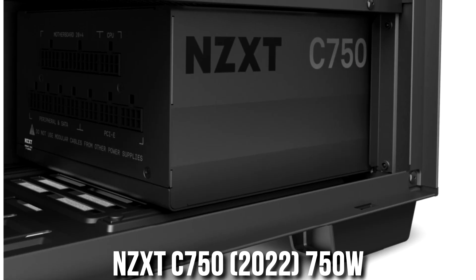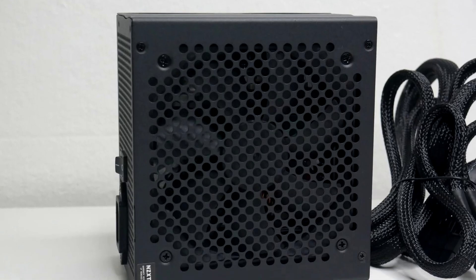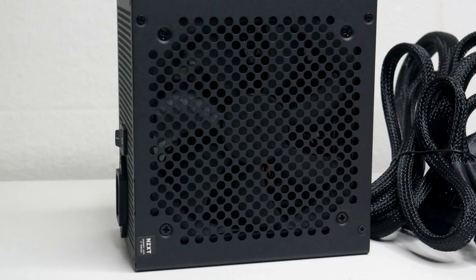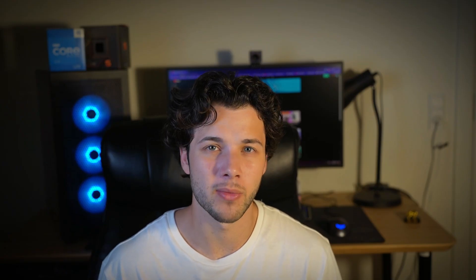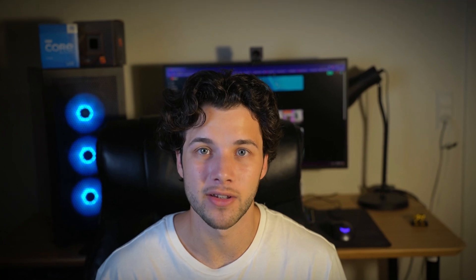Last but not least, we have the power supply. I went with the NZXT C750. This one is A-tier rated — top quality, well-branded — and 750 watts is going to be enough for this system and also for some upgrades. Even if you want to upgrade your CPU to the fastest one on the market, a 750W power supply is going to be way more than enough. And most importantly, since it's A-tier rated, your PC will not explode.